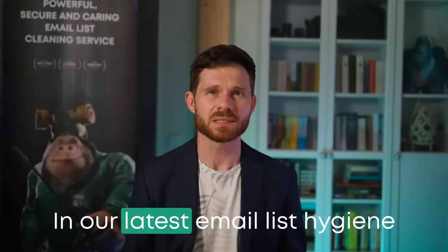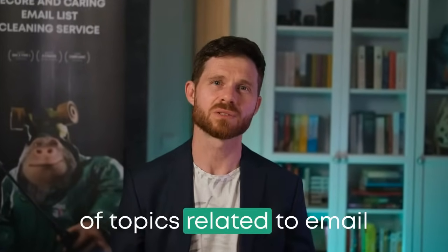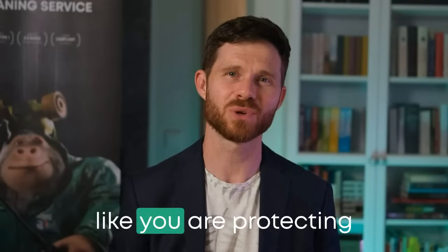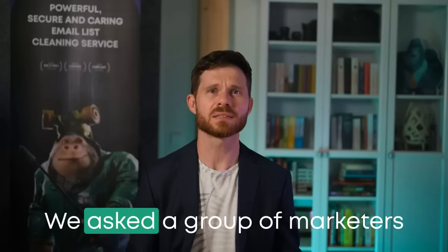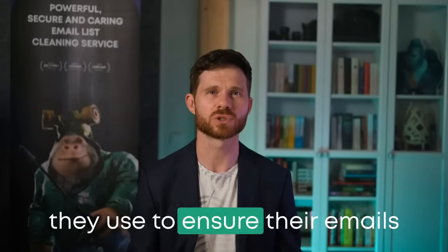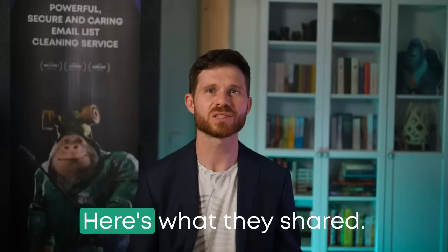In our latest email list hygiene report, we discussed a number of topics related to email deliverability as a whole, and email authentication was one of them. Wondering how marketers like you are protecting their email domains? The findings are truly something. We asked a group of marketers which authentication methods they use to ensure their emails are both secure and credible. Here's what they shared.